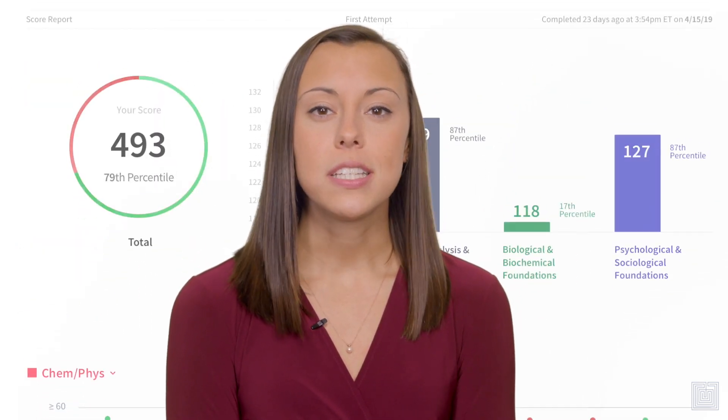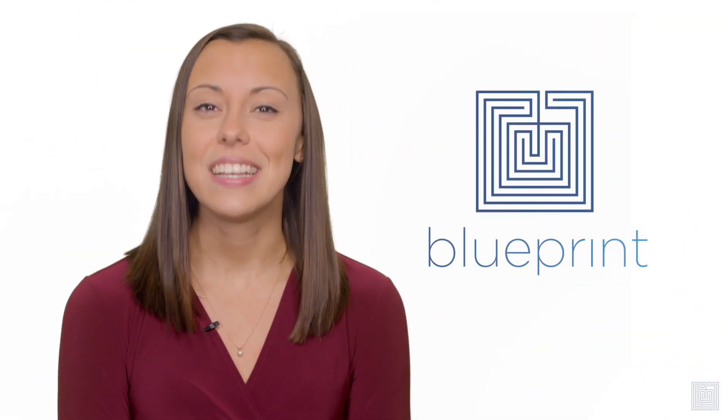When we created the Blueprint MCAT course, our goal was to create a smarter system to help our students excel. Most test prep is stuck in the dark ages, but we believe that it's time for a breakthrough — a smarter system that produces game-changing results for students. Our course is that breakthrough.